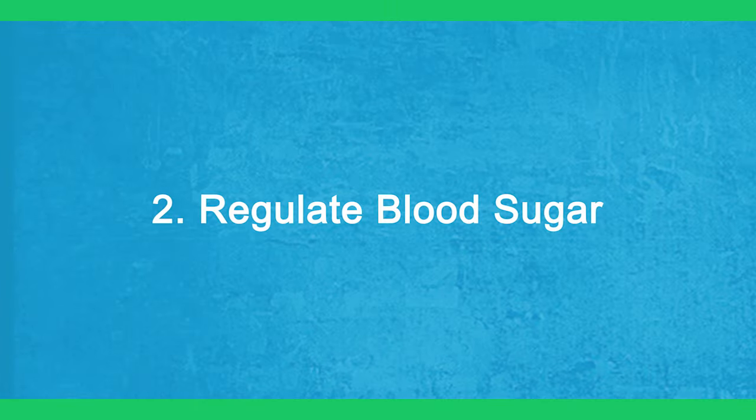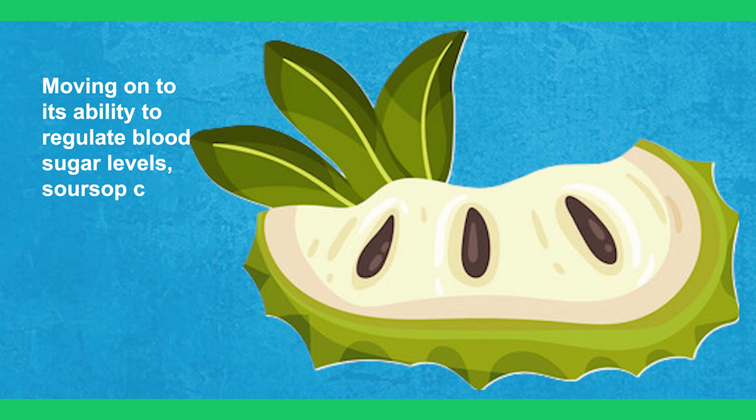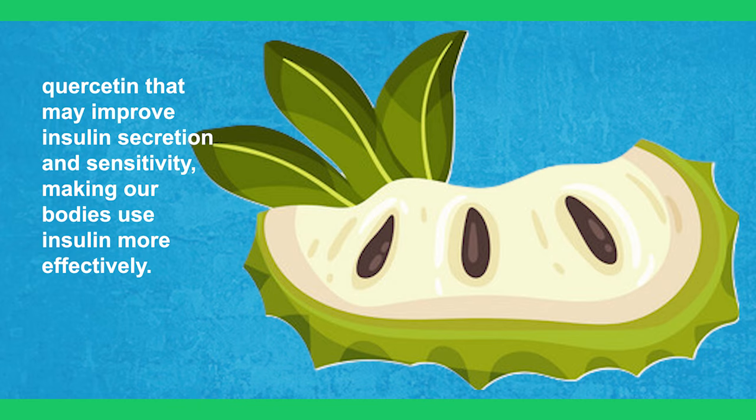2. Regulate Blood Sugar. Moving on to its ability to regulate blood sugar levels, sour soup contains compounds like anonacin and quercetin that may improve insulin secretion and sensitivity, making our bodies use insulin more effectively.